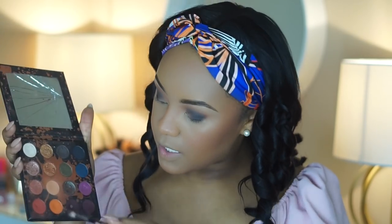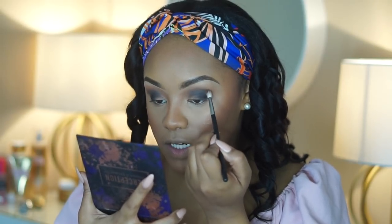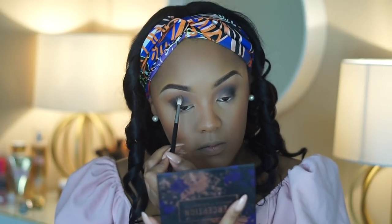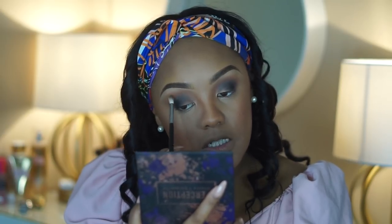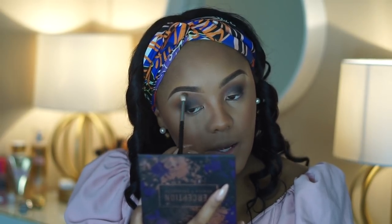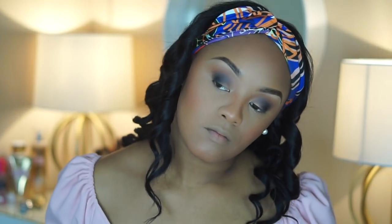I'm done with the black. I'm going to go back into the Perception palette, pick up Culture and Thick again, and use it on my outer corner just to make sure everything is still nice and blended — bringing it up to the brow bone but still keeping it blank at the end of the brow, for a seamless look. I'm feeling it, I'm loving it.